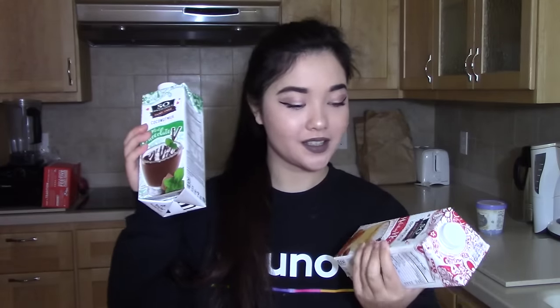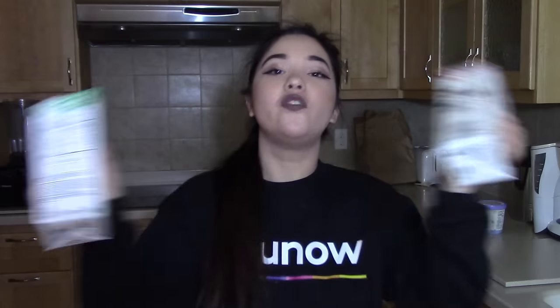You guys — they have holiday nog at Whole Foods! This is the mint chocolate one, and this is the regular holiday nog. This is the most exciting news I've ever heard. I think they just stocked them because the shelf was full of them. I used to work at a grocery store and the soy nogs would always sell out within a few days, so I got a couple.